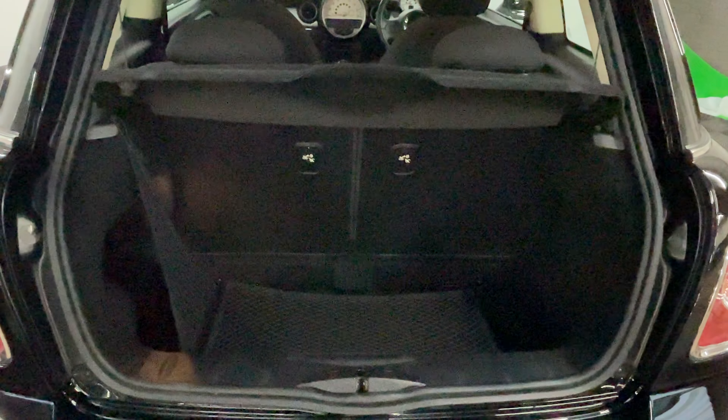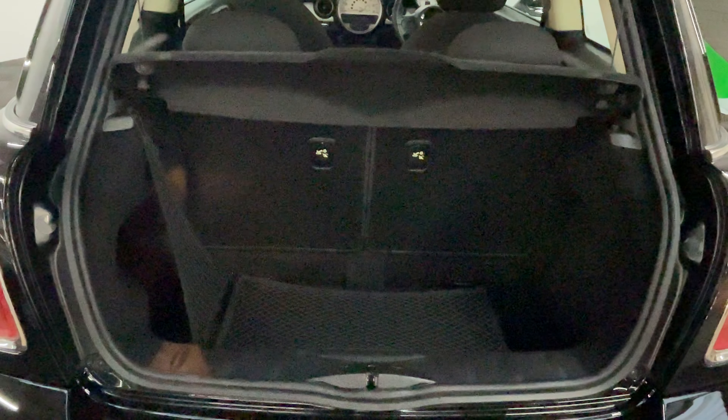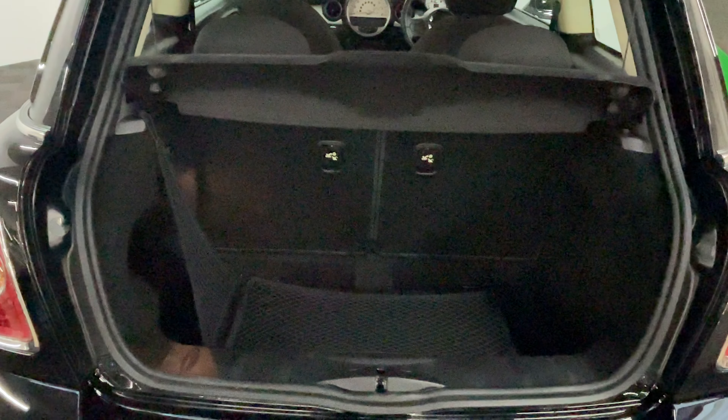And as we open the tailgate, you've got a nice clean boot area with split folding rear seats, parcel shelf, and also the Mini cargo net as well.